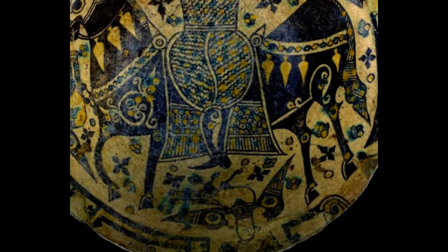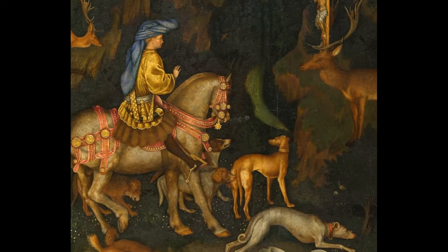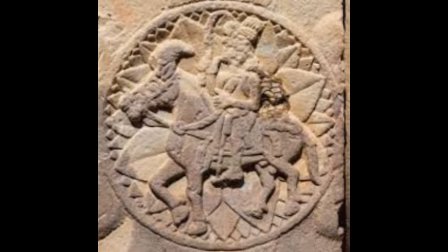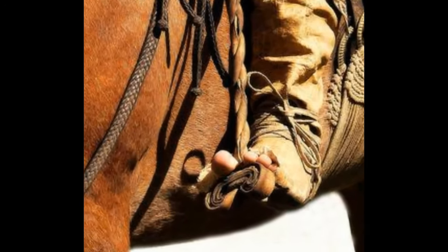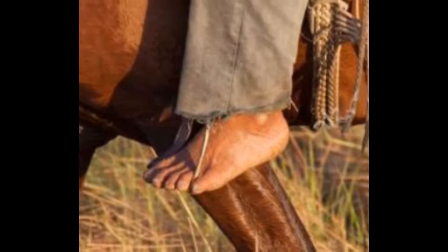Sources show that heel boots were likely first worn in the 10th century by the Persian cavalry. The heels were added to help soldiers keep their feet in the stirrups. Considering the other types of stirrups available at the time, adding heels seems like a logical choice. Not only would riders be able to get in and out of their stirrups quickly and easily, but they'd be less likely to get stuck or, dare I say it, rip their toes off.